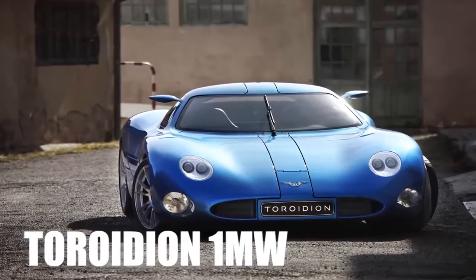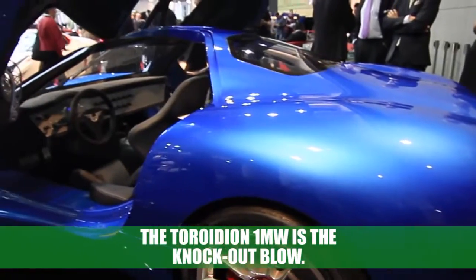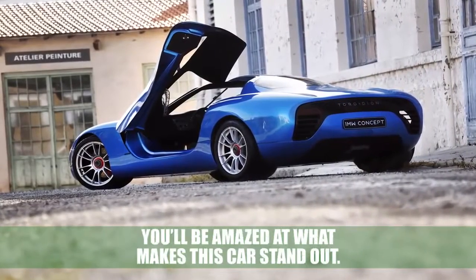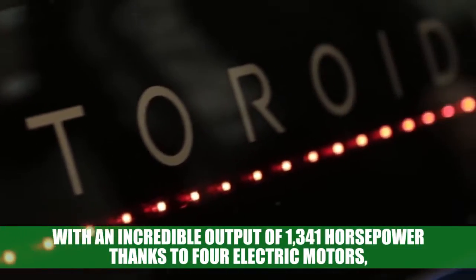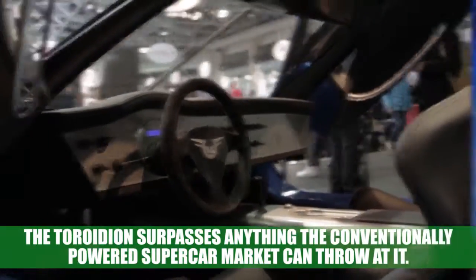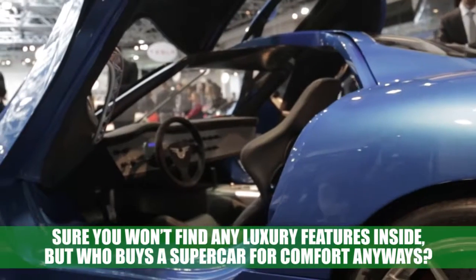2 Roydian 1MW: if the Tesla Model S is a game-changer for electric cars, the 2 Roydian 1MW is the knockout blow. After taking in the curvy and exotic exterior lines of the 1MW, you'll be amazed at what makes this car stand out. With an incredible output of 1,341 horsepower thanks to four electric motors, the 2 Roydian surpasses anything the conventionally powered supercar market can throw at it. Sure, you won't find any luxury features inside, but who buys a supercar for comfort anyway?